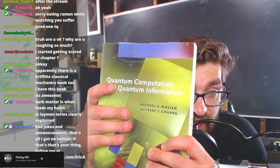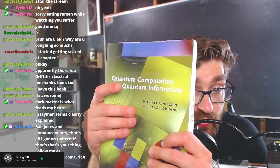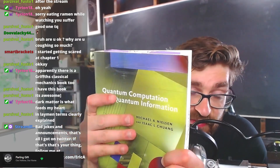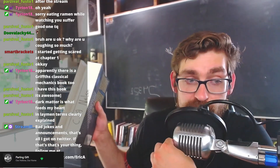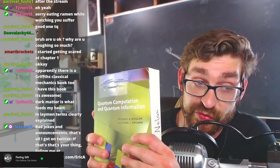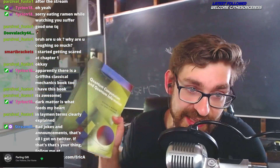Nielsen & Chuang — Michael Nielsen is active on Twitter and a wonderful follow. Isaac Chuang was involved in the first experiments with quantum computers and has a rich history in quantum computing. They're both fantastic physicists, and this book is really, really well written. If you're not into computer science it can be a little challenging to get through some sections, but nevertheless it's a fantastic book — highly recommend.